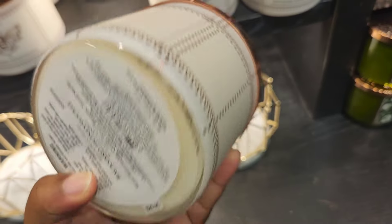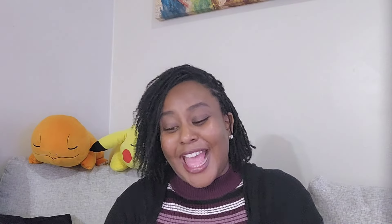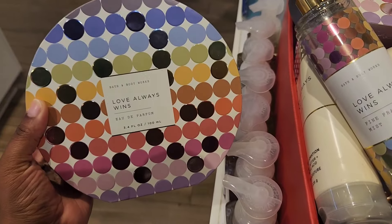I spotted a new candle called Backyard Honeysuckle — it has notes of sweet honeysuckle, orange flower blossom, and neroli nectar. I hated this one, but we were talking about white florals — this is a super-powered white floral. Me and my daughter were not fans. But if you do like white florals, this candle is strong and you will love it. They also had a tea cake candle with similar packaging, and I'm really looking for that one plus the Almond Croissant candle.